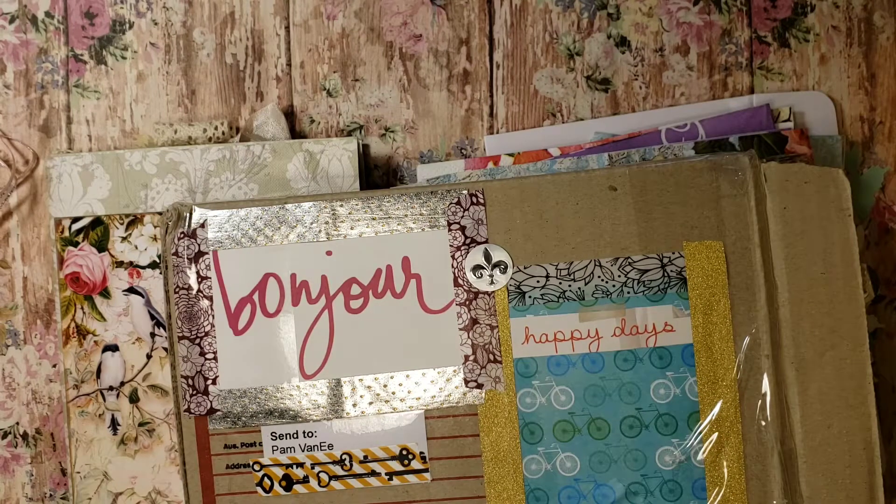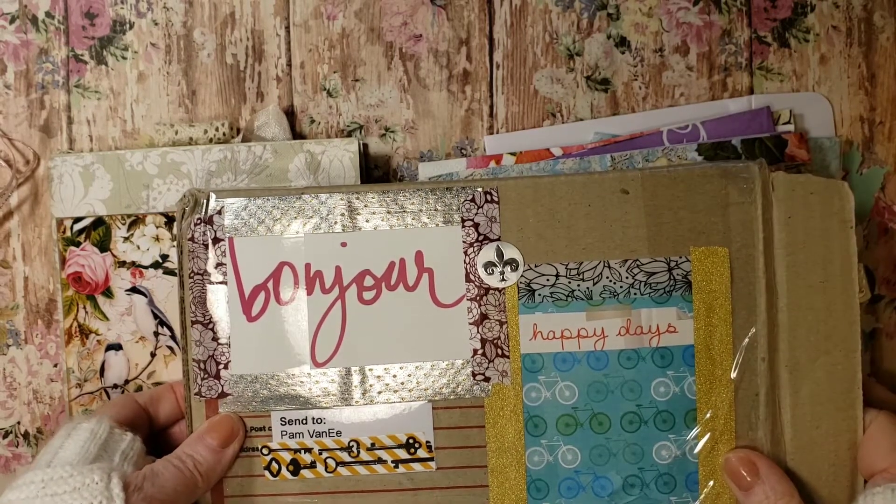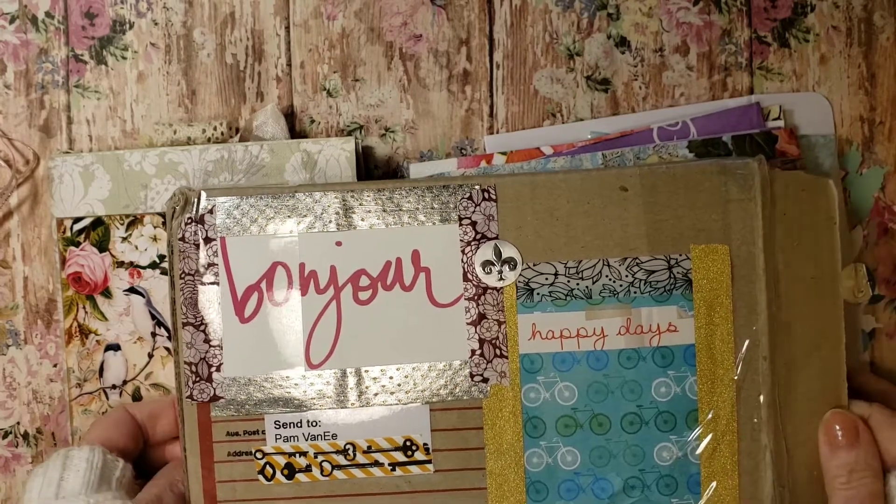Hi there, Crafty Crafters. This is Pam, and I have my entry number nine that was in the process of being mailed, and I have one more, and then I will put all my journal pages together. So this was entry number nine.